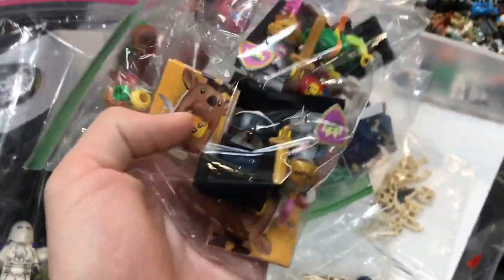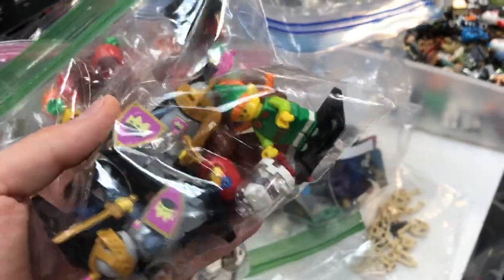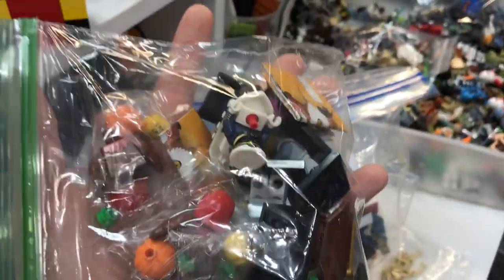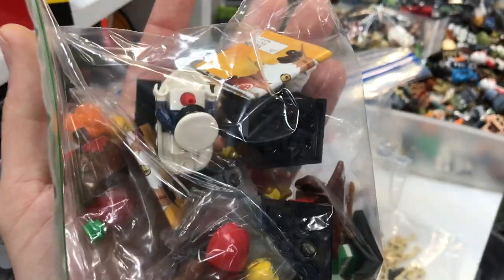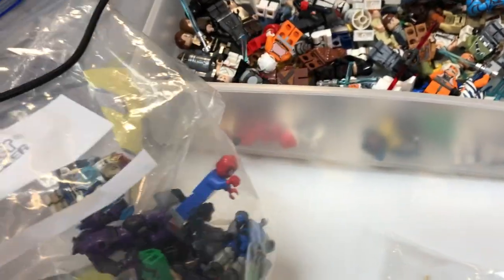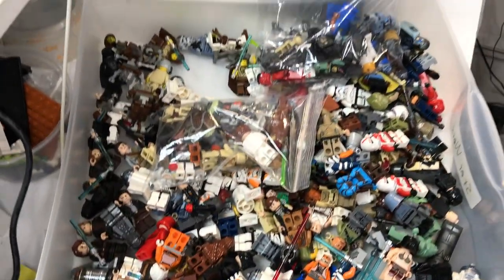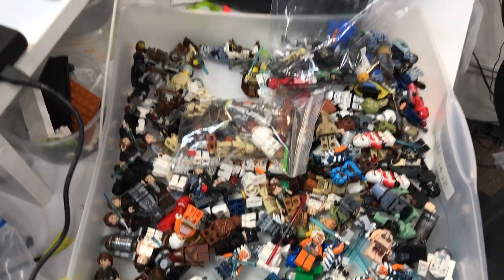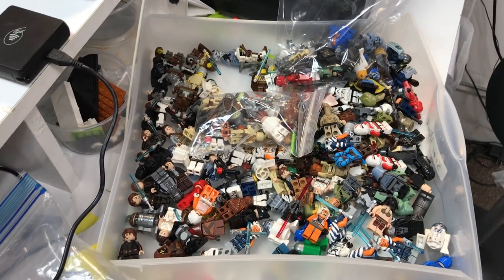Here are some brand new collectible minifigures: there's the night girl, we've got the turkey, a little elf girl, looks like some more turkeys that never got opened, and there's the boat captain. And over here in this bag, looks like some Ninja Turtles and maybe some long Lego figures in there as well. And there's our Star Wars drawer right now — most of those will be making their way out into our store and onto our website, so you should see them available for sale very soon.